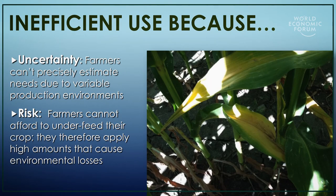One of the key issues is that farmers tend to over-apply due to uncertainty about what the optimum rate is and due to risk — they're trying to avoid the risk of under-fertilizing their crops.